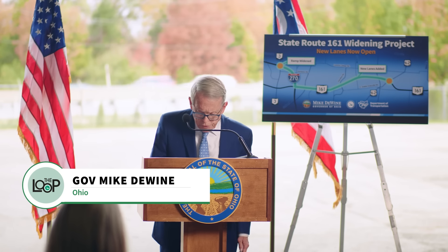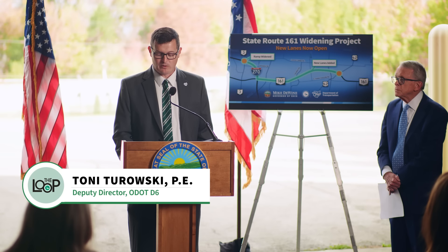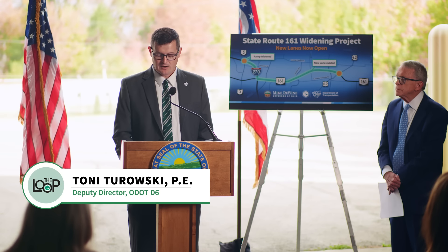ODOT has always planned to increase capacity on this highway, but those plans were certainly accelerated when Intel made the decision to come here. This project was about more than just meeting today's needs — it's also about preparing for our future. While the new lane is open to traffic, the work isn't complete. Final paving of all three lanes of State Route 161 will be done next spring.